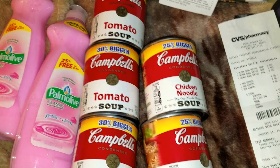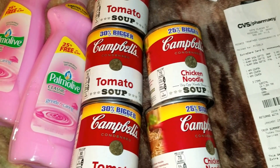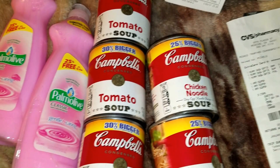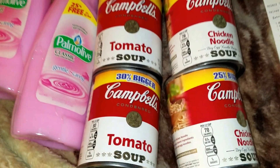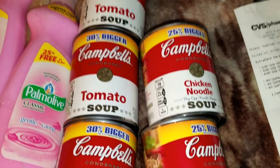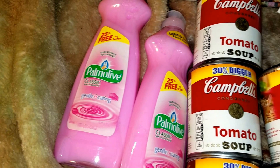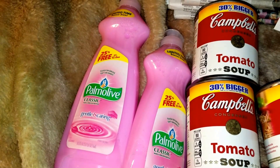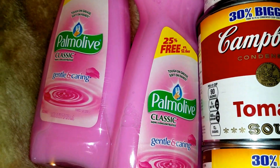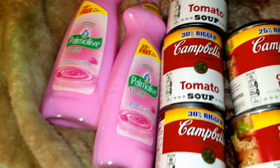Went to the Dollar Tree — all you couponers know there's a dollar twenty-five off five Campbell's, a buck each, mine is a buck twenty-five through seventy-five. These are the 30% bigger cans, not bad. Palmolive a buck there, twenty-five cent coupon, seventy-five cents — these are the bigger ones.